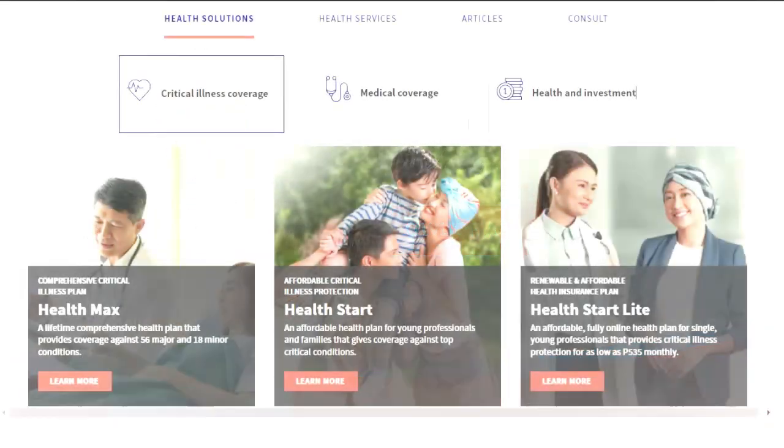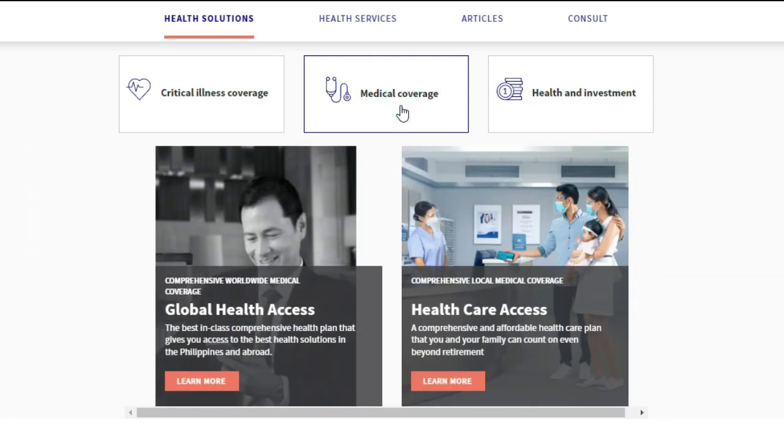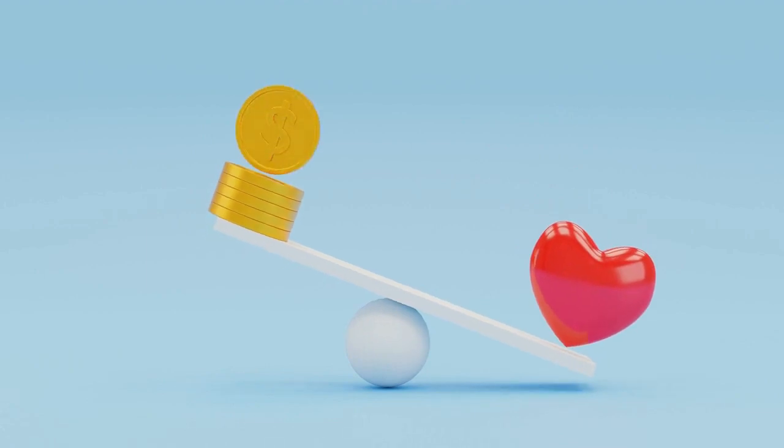AXA Medical Plan. AXA has three main options: critical illness cover, medical coverage, and health and investment. Looking through the terms and conditions, for foreigners in the Philippines it appears that the most suitable service would be the general medical coverage. However, depending on your circumstances other options may be more suitable. This premium plan covers members from 500,000 pesos to 5 million pesos. AXA is one of the more expensive plans, however it does offer many features and ease of access for foreigners looking for health insurance in the Philippines.